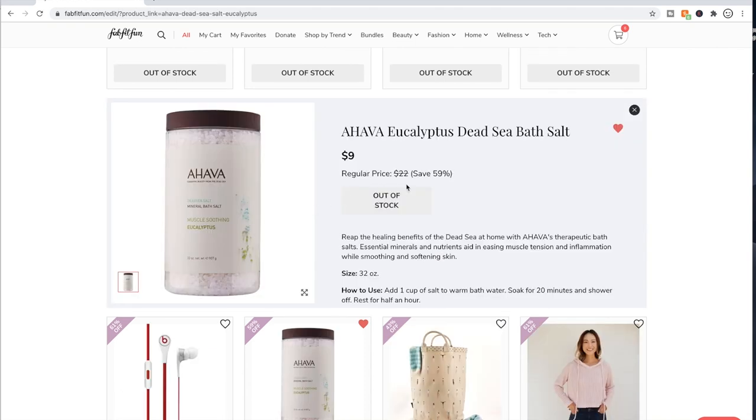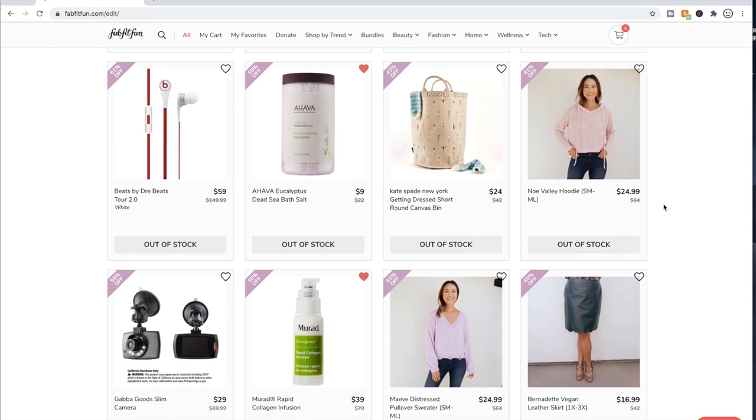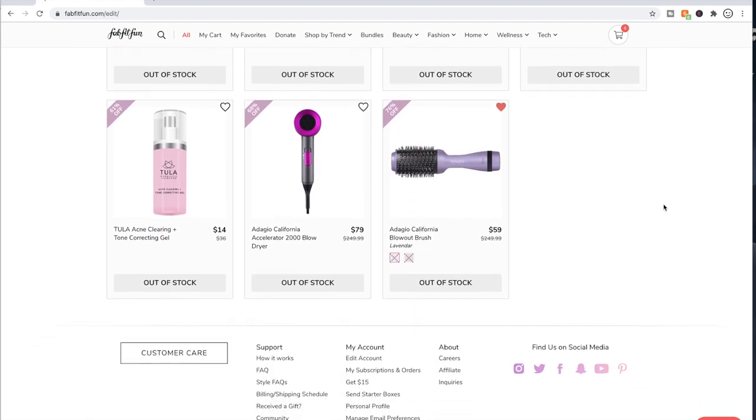I have the Ahava Eucalyptus Dead Sea bath salts, and with how much people raved about them, I truly expected them to be more relaxing when I used them for the first time a few weeks ago. I was kind of disappointed — and it's probably because they were so hyped. They weren't bad, but I didn't smell any nice fragrance. It didn't make my bath feel any different than a bath with absolutely nothing in it. So I was actually bummed. Maybe I didn't put enough in — I probably put half a cup — so maybe I needed to put more.